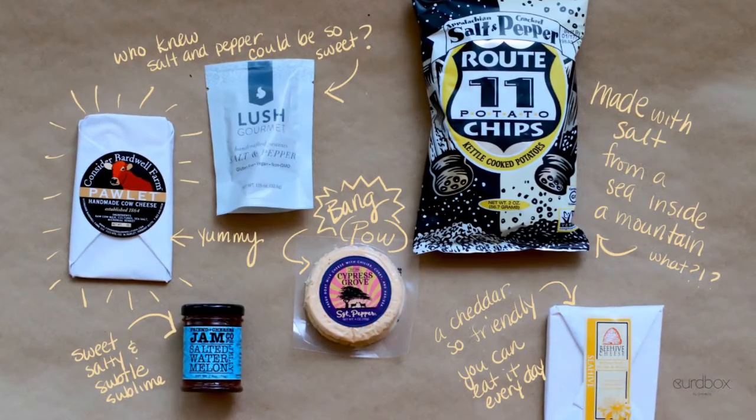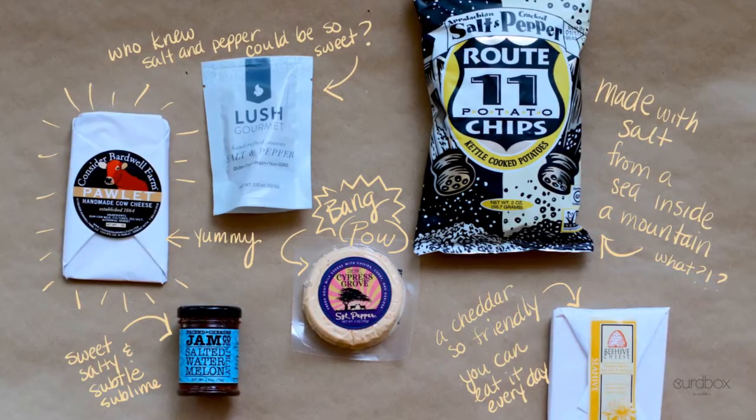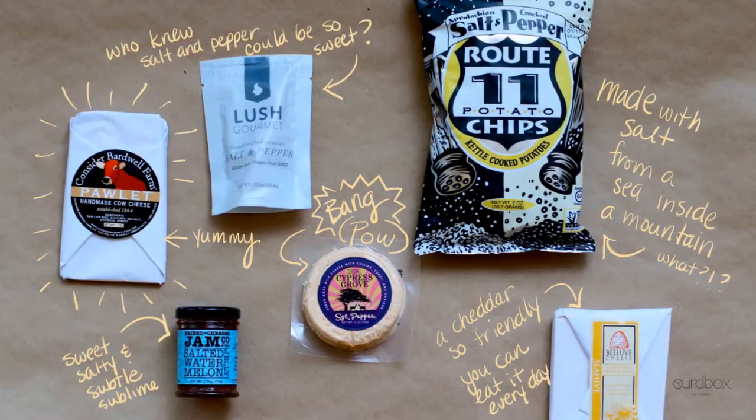That wraps up another Curd Box — a delicious collection of salt and pepper and tang and sweetness and deliciousness for your mouth. We hope you enjoy.